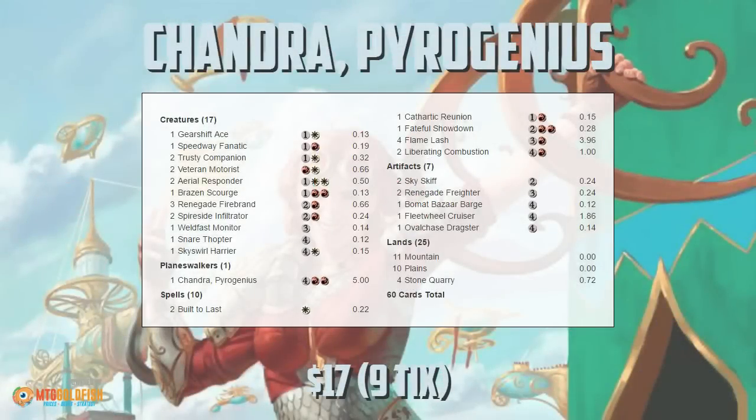Hello everyone, it's Seth, probably better known as Saffron Olive, and it's time for another edition of Against the Odds. This week we are doing a special 'for science' episode and we are trying something we've never done before on Against the Odds — we are playing a pre-constructed deck: the Chandra Pyromaster Kaladesh planeswalker deck, straight out of the box in Standard.